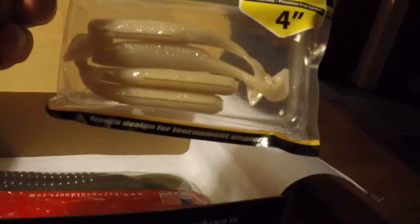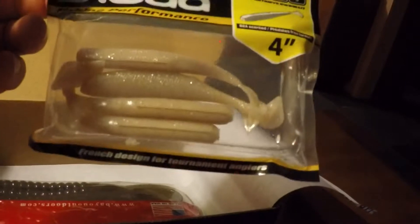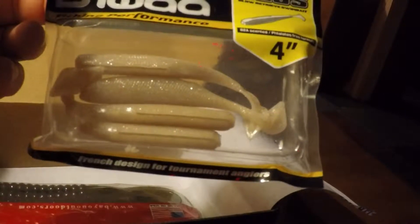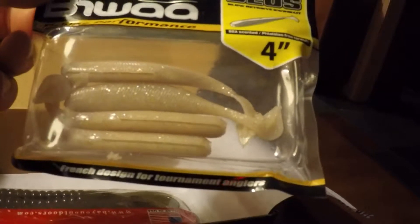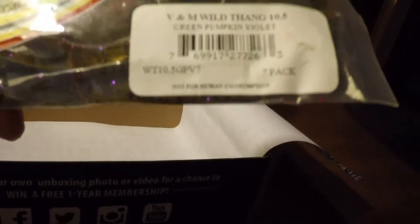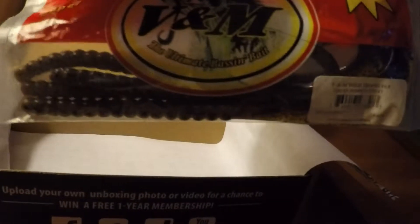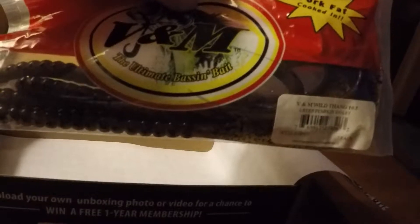Next we have the Mustad Grip Pin Edge Ultra Points, size 5-0, and there's two in the package. I went online to Tackle Warehouse and they have them in five packs for $6.99, so the approximate retail value of this is about $2.80.